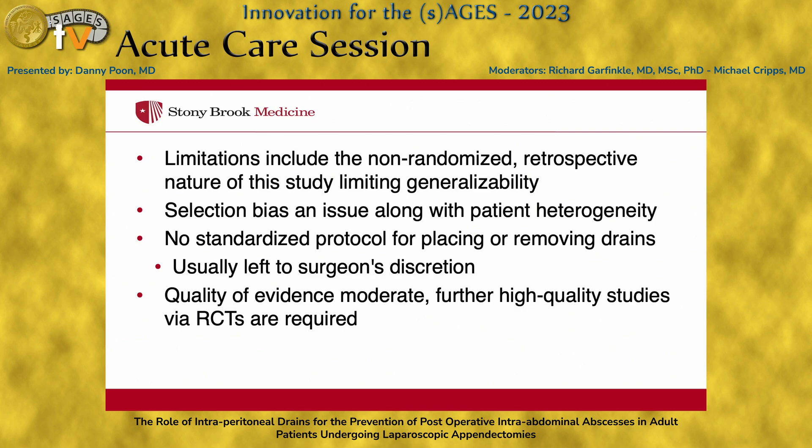Several limitations of the study include the non-randomized retrospective nature of the included studies. Selection bias was likely an issue. There's also no standardized protocol for placing or removing drains, usually left to the operating surgeon's discretion. The quality of evidence is moderate at best, and further high-quality studies with randomized controlled trials are required.